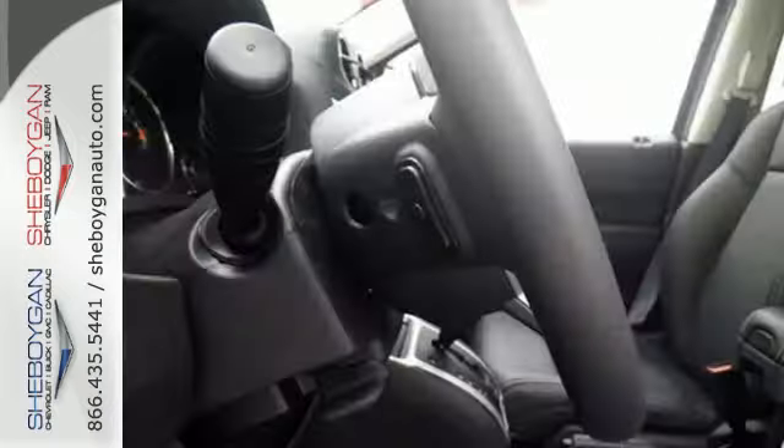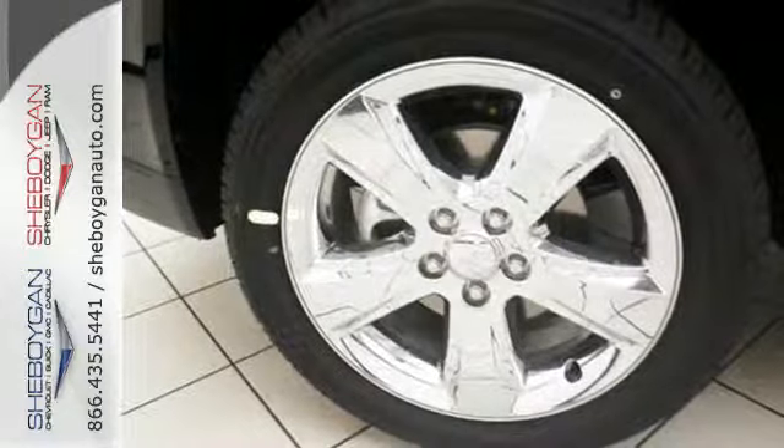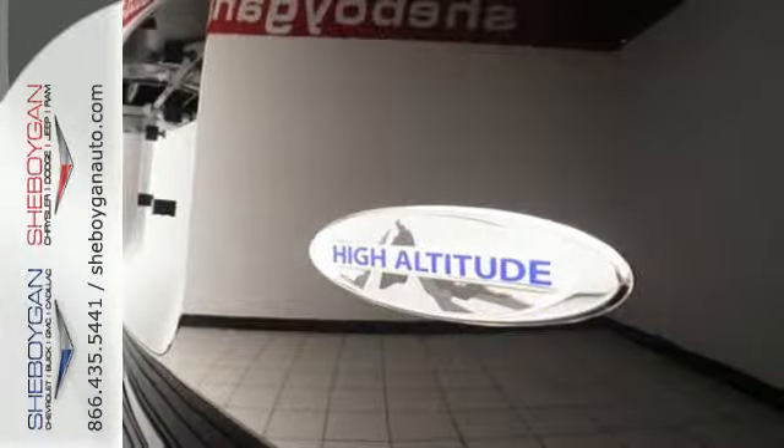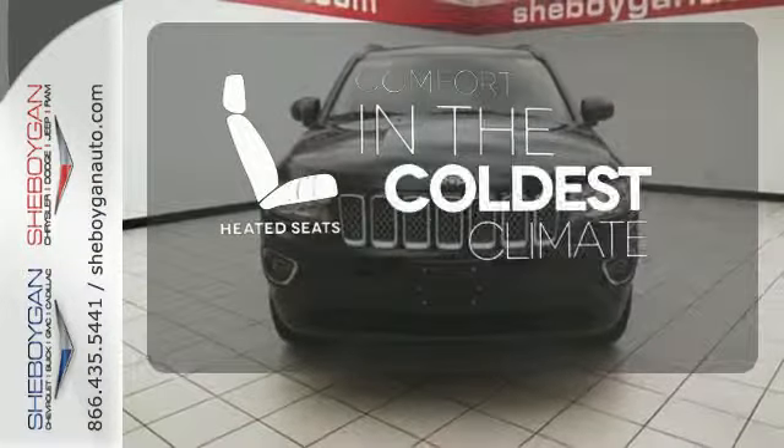Standard features include deep tint sunscreen glass, cruise control, and two-ring suspension. You'll also feel safe and secure with electronic stability control, fog lights, advanced multi-stage front airbag, and tire pressure monitor. The heated seats keep you comfortable no matter how cold it is.